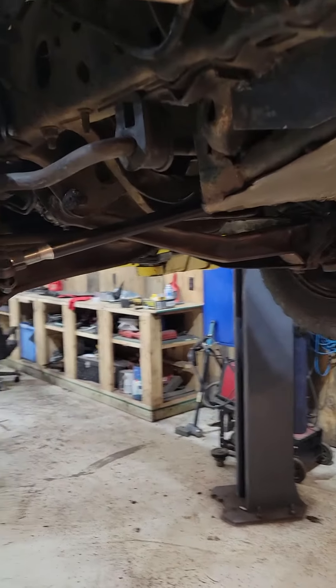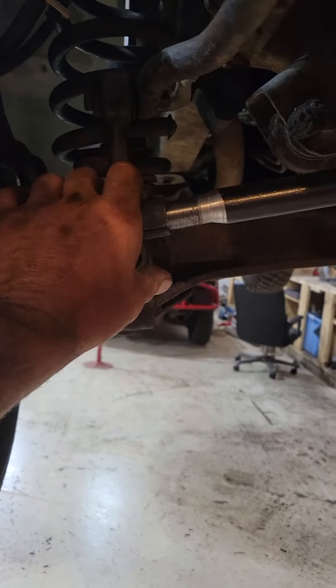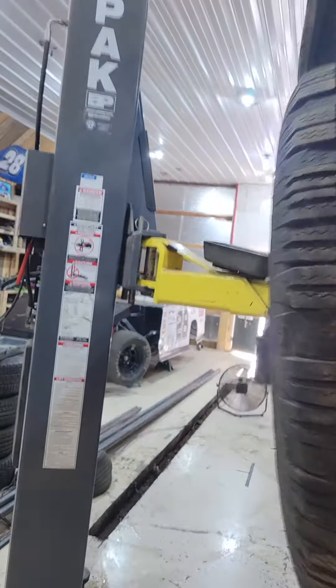Thanks for tuning in to Ryan Family Racing. New front suspension on the number one truck — a little bit of a race steering suspension.